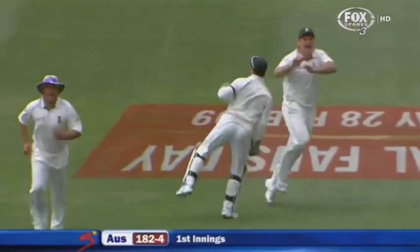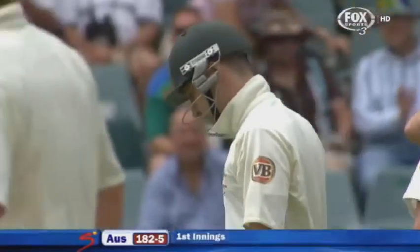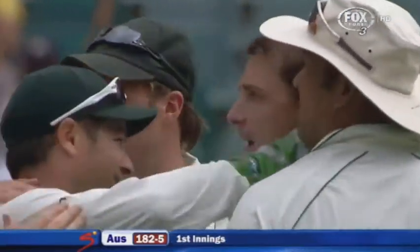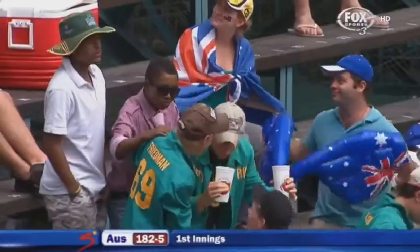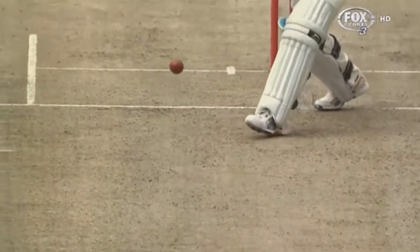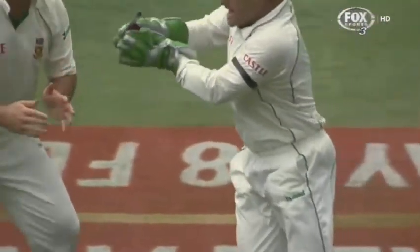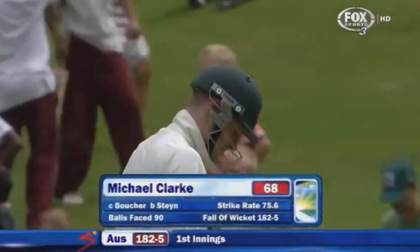How costly will this prove to be? Edged and gone! Steyn strikes — just what South Africa wanted. There was a fair degree of looseness about the shot selection, but Steyn won't mind. A little bit of shape away. Michael Clarke will be disappointed and so will the Australian team — that was a poor stroke. Shot selection let him down. The delivery wasn't full enough to drive; it was wide, it was moving away. He got a thick outside edge and Dale Steyn strikes.